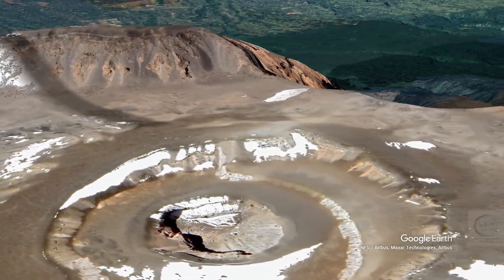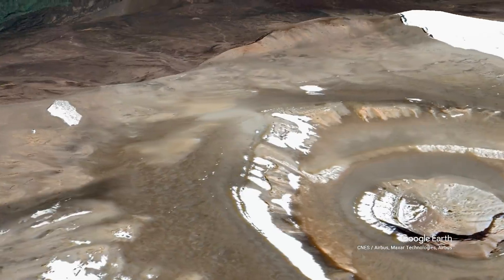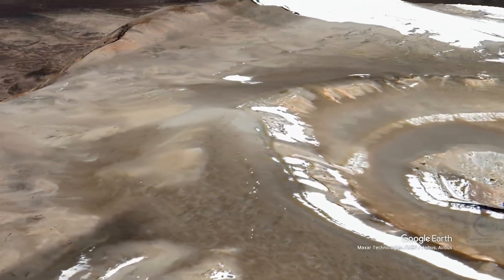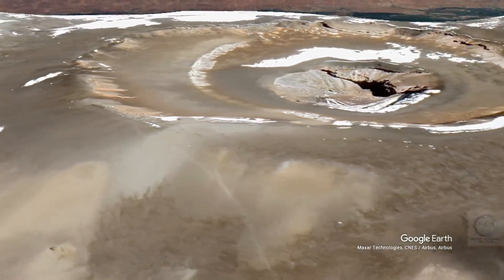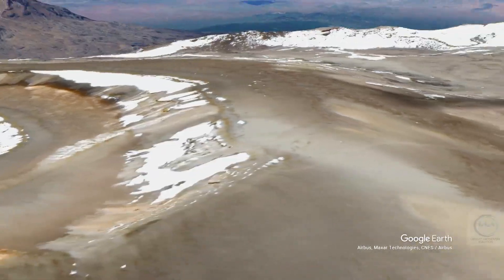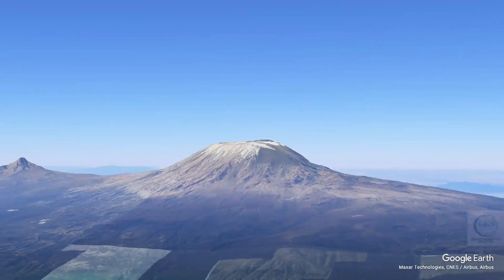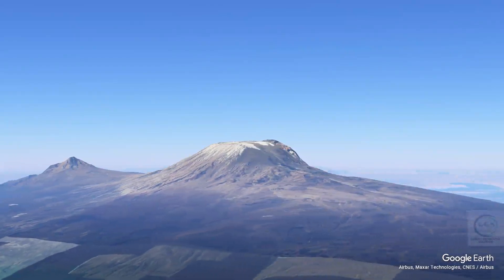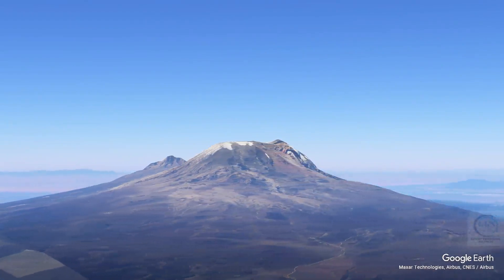The mountain is situated within Kilimanjaro National Park, which spans approximately 1,688 square kilometers. The park is characterized by diverse ecosystems, ranging from tropical rainforest at the base to alpine desert and arctic conditions near the summit. This variation in altitude creates a range of habitats, supporting an array of flora and fauna.